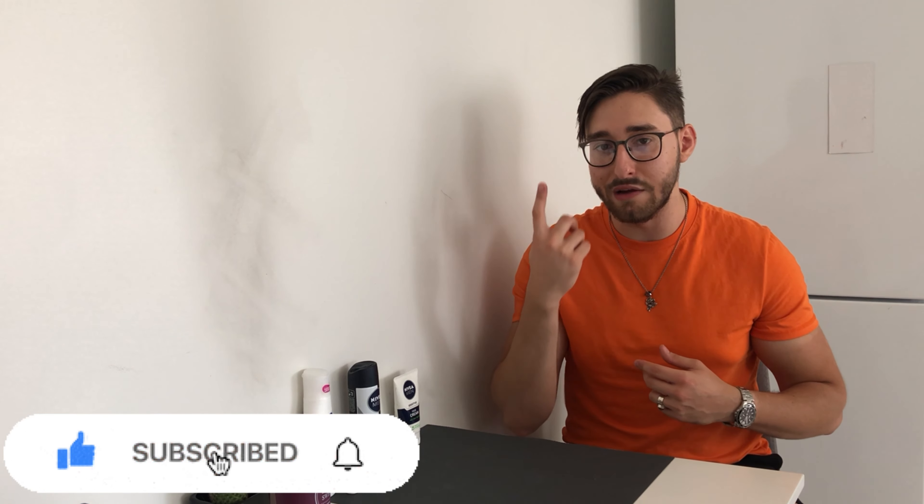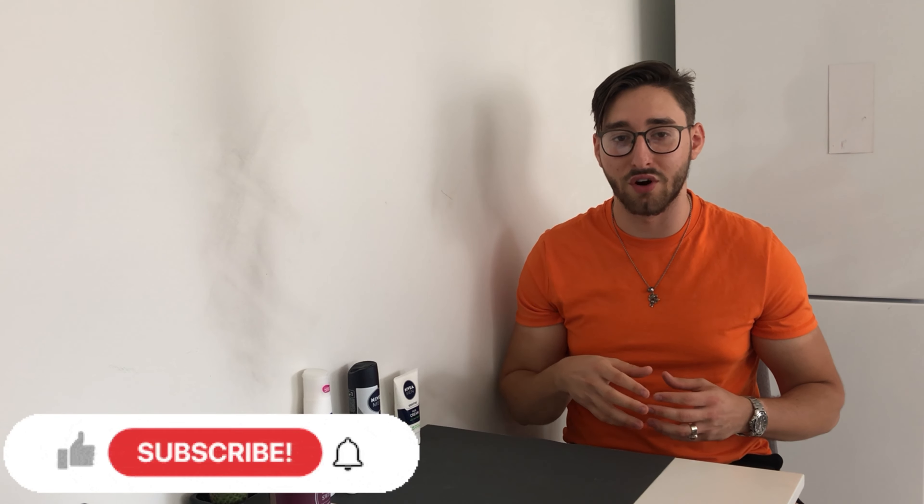Press the notification bell so you can be notified every single time I upload a new video for you guys to enjoy and learn from. Until the next video — smile more, it's free!